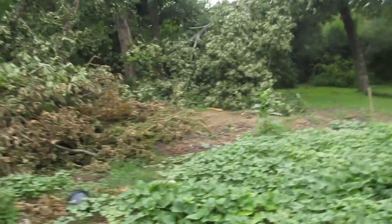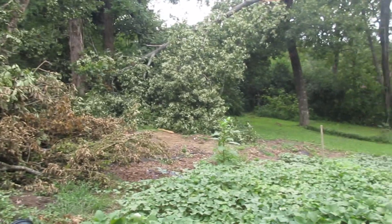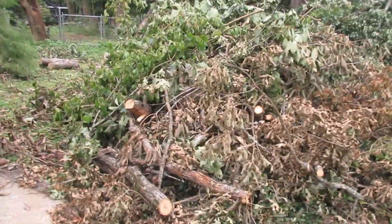Six days ago at this time of day we had a little tornado and it did quite a bit of damage. We had an estimate of four thousand dollars to clean her up and take stuff away. You can see we still have damage here, but in six days working an hour a day I have cleaned up.